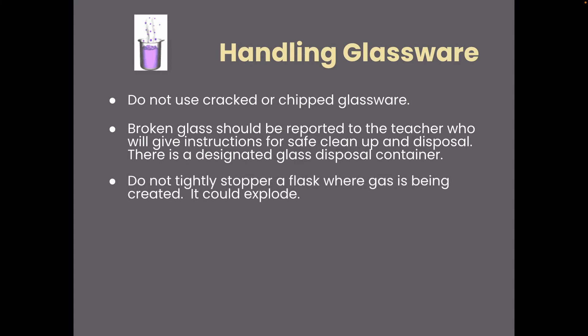Don't stopper a flask where gas is being created, because it could explode. Make sure to clean and return all glassware at the end of the lab.